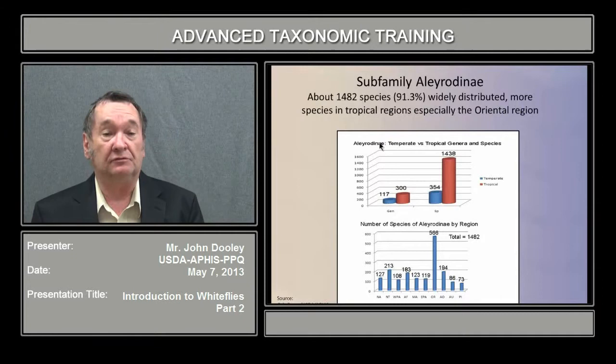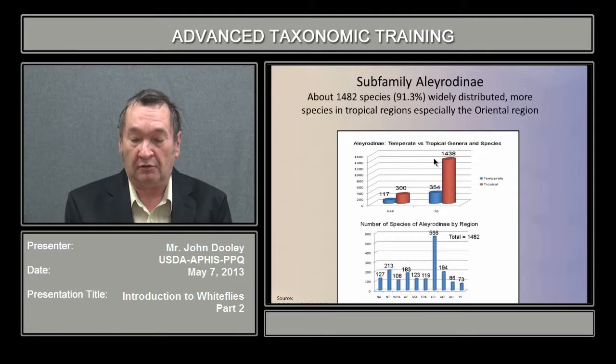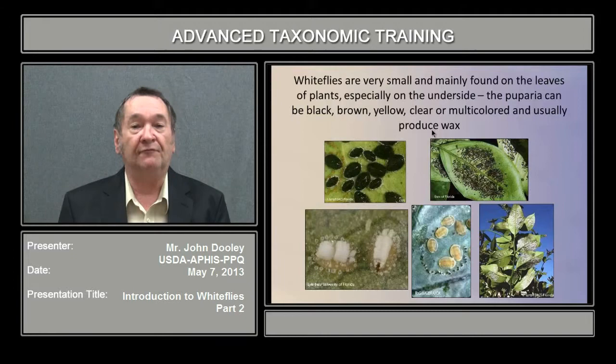The Aleyrodinae consists of almost 1,500 species, 92%, and are widely distributed, with more species in tropical regions, especially the oriental region. You can see the different areas for the number of species and number of genera — temperate in blue and tropical in red. They are far more tropical than temperate in distribution.